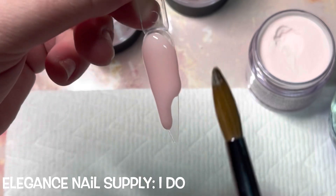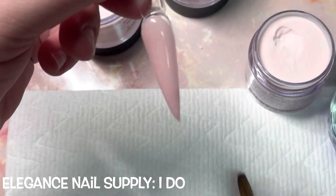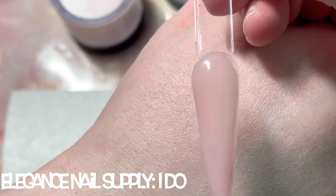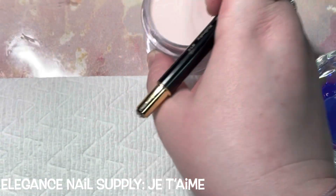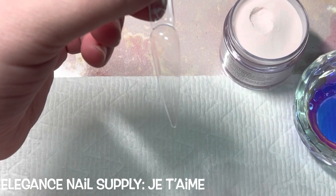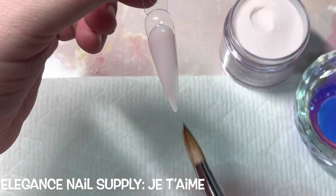I enjoyed swatching these. The formula is amazing. They are a little bit on the pricier side — a 1.5-ounce runs about $17.85 if you're just buying one, but they do have the code so you can get money off. If I was to compare Elegance to anybody, it would be Valentino — they have the same consistency as their cover colors. It's just a beautiful formula, and I think it's worth the price point. You're getting one and a half ounces and they're so beautiful and buttery.